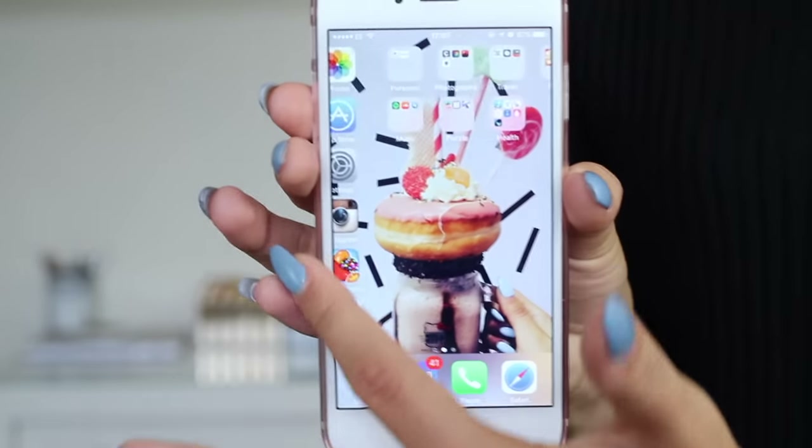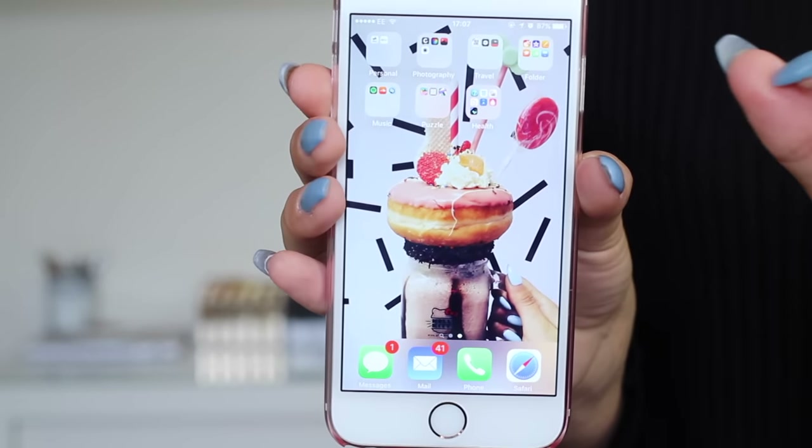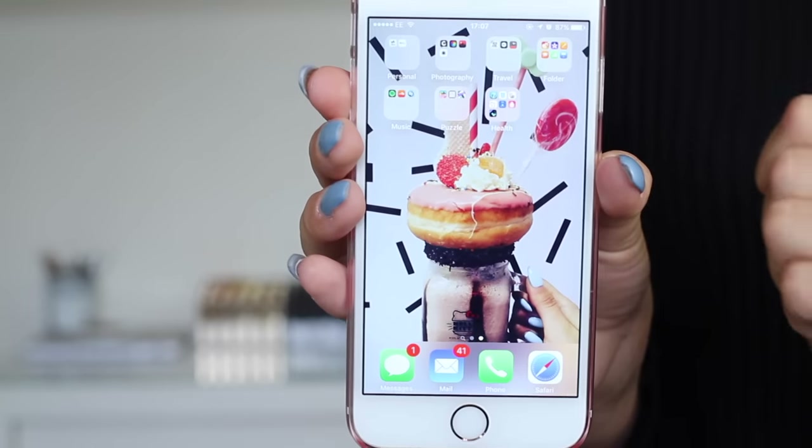So my lock screen at the moment is a pineapple. It's a picture I took in Abu Dhabi. They basically just scooped out the pineapple, blended it, and put it back into the pineapple as a drink and I drank that on the beach. This is my home screen. My background is currently this amazing freak shake from the Hello Kitty cafe in Sydney.